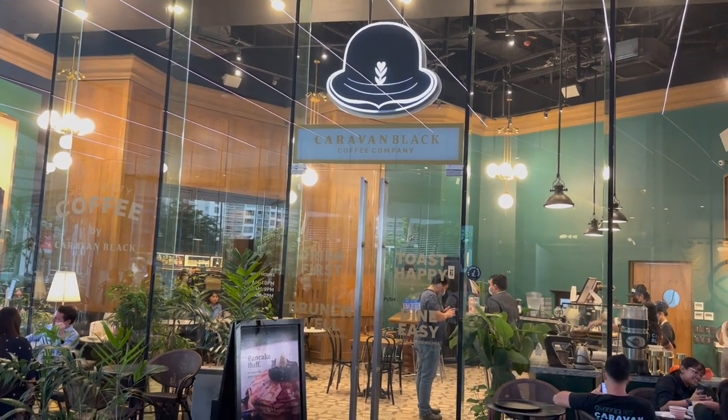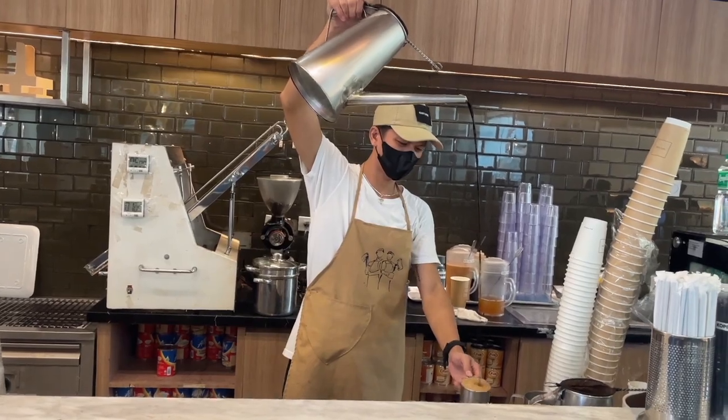That is correct. BGC is becoming a Bonifacio Global Coffee right now. We have a few favorite coffee shops out there, but Jay mentioned I've come to the point where I really wanted to make my own — not just a regular coffee, but an espresso coffee. So without further ado, are you guys ready? Let's go.